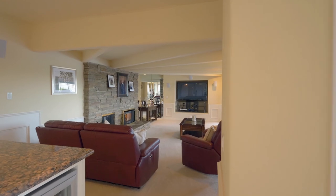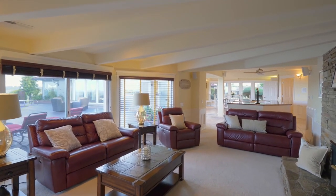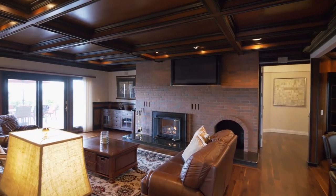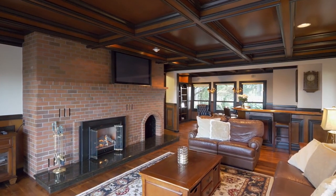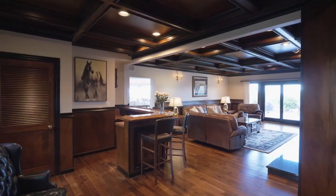The design includes multiple fireside retreats and rich architectural details, providing a warm ambiance. An additional bar makes it easy to entertain in style.